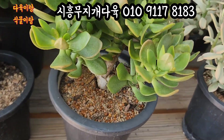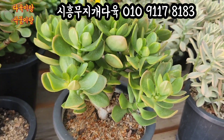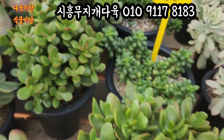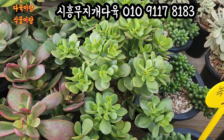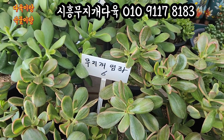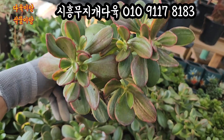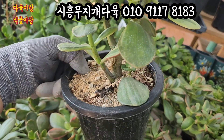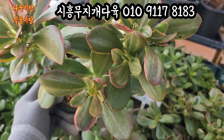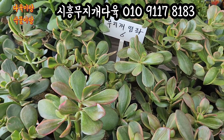골드코인 염자 8,000원이에요. 목대가 요렇게 튼실하게 생겼어요. 15cm 풀분에 심어져 있는 골드코인 염자. 골드코인 염자는 잎장 끝에 노란빛으로 물이 드는 아이입니다. 무지개 염자로 가겠습니다. 무지개 염자 6,000원입니다. 목대가 요렇게 튼실한 아이, 무지개 염자입니다. 요 아이들 6,000원씩 올려드릴게요.